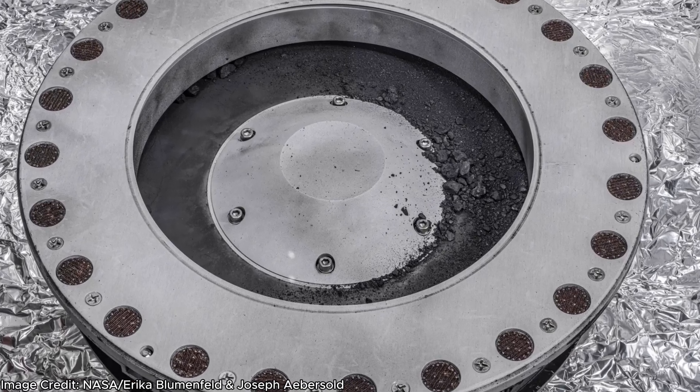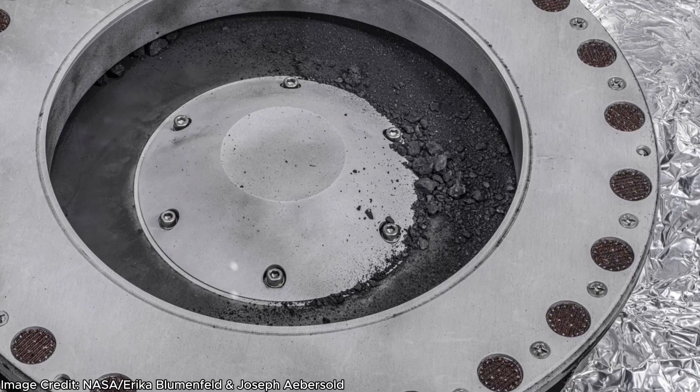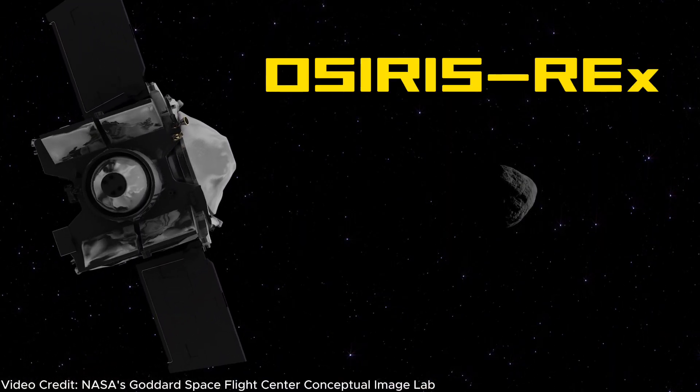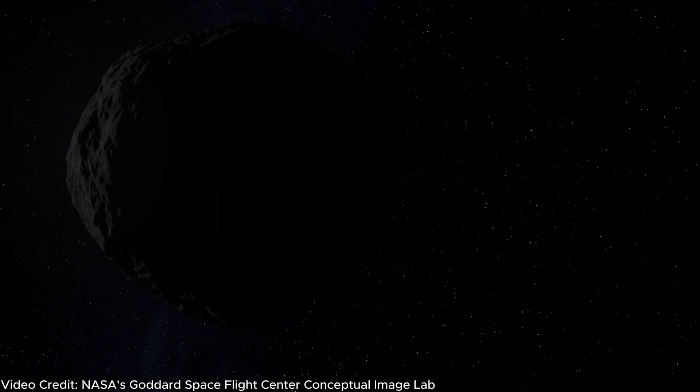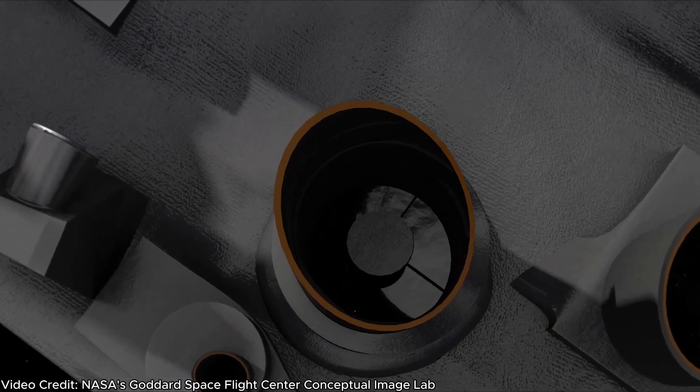NASA just opened up a capsule from space containing rock and dust collected from a four-and-a-half-billion-year-old asteroid, and it may hold the secrets to how life began on Earth. This is all part of NASA's OSIRIS-REx sample return mission, which is the first US mission to collect a sample from an asteroid and return it safely back to Earth.